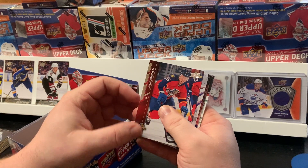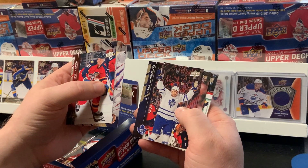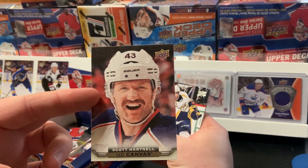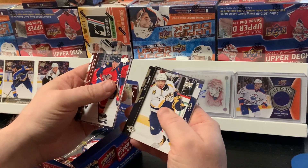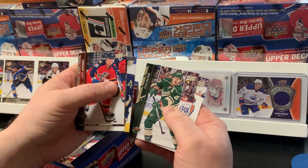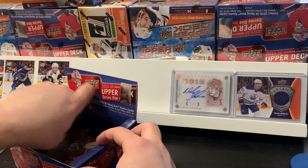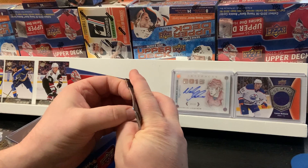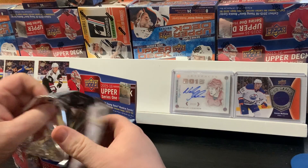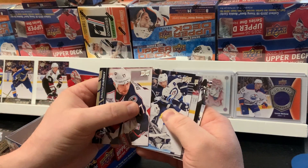Next pack: Jussi Jokinen, Jaroslav Halak, James van Riemsdyk, and a Scott Hartnell UD Canvas — I do like the Canvas cards. Seth Jones, Kevin Shattenkirk, Ryan Sutter, Brandon Dubinsky, and Blake Wheeler.